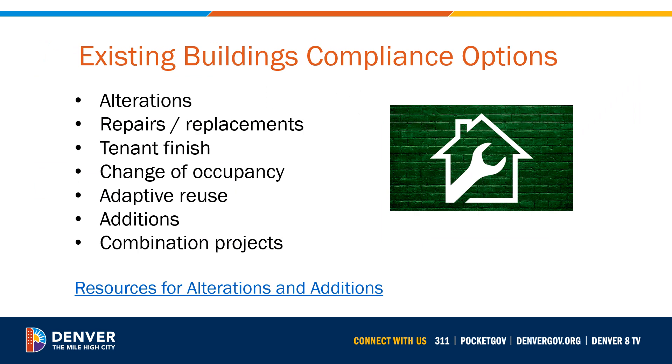Existing building projects are slightly more complicated, in that they will have different compliance requirements depending on the scope of the project, but they will also have the option to use either the prescriptive or performance methods of compliance. You can find more details on these requirements on Denver's website, under the webpage dedicated to alterations and additions.